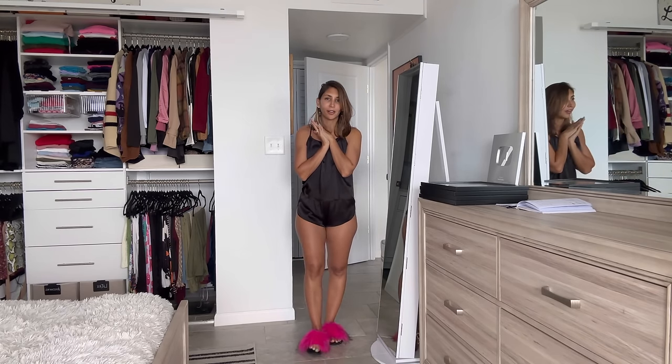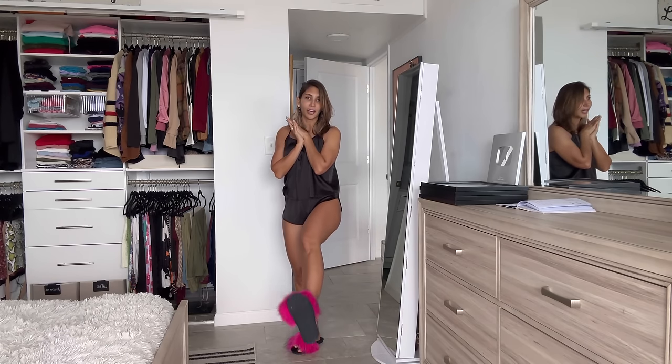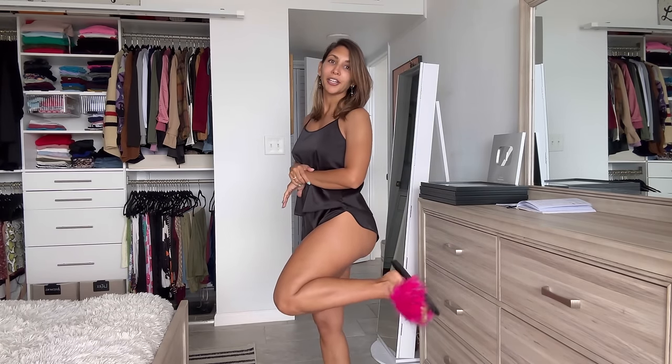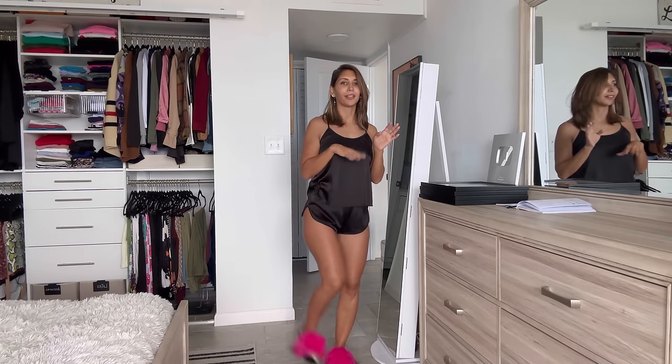Also, my slippers — look at the fluffiness! I love them so much. I don't remember the brand off the top of my head but I'll find the link and put it in the description. Also from Amazon — very fun. They come in different colors but I went with pink and black because I'm extra.